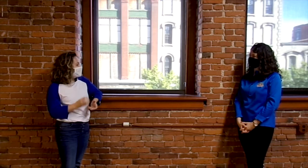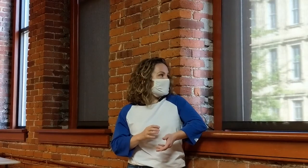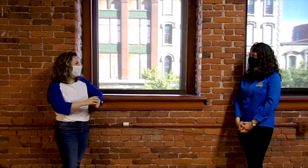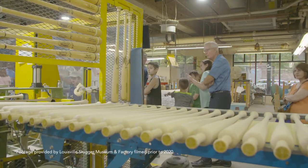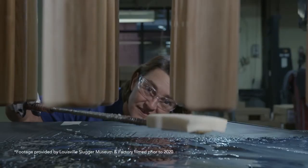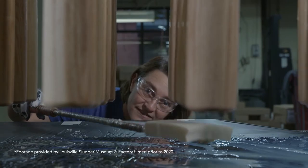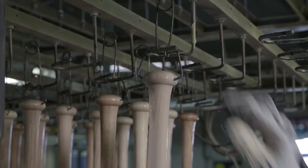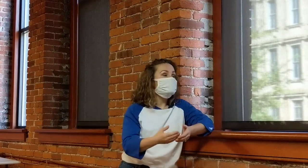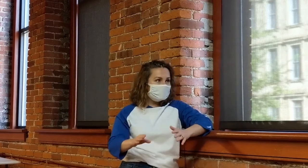That Louisville Slugger has stayed literally within this small area and been so successful is such a testament to listening and to staying true to the origins of your art form.